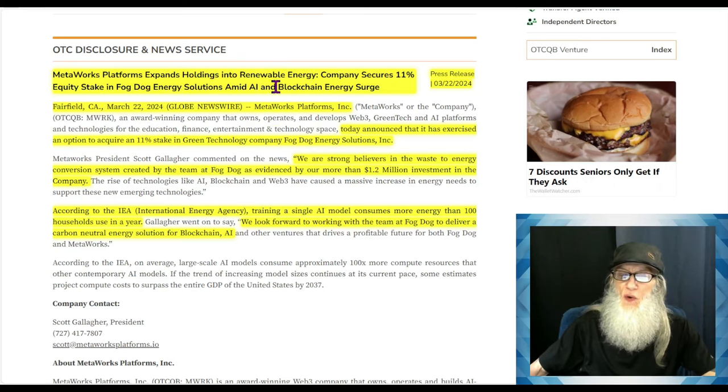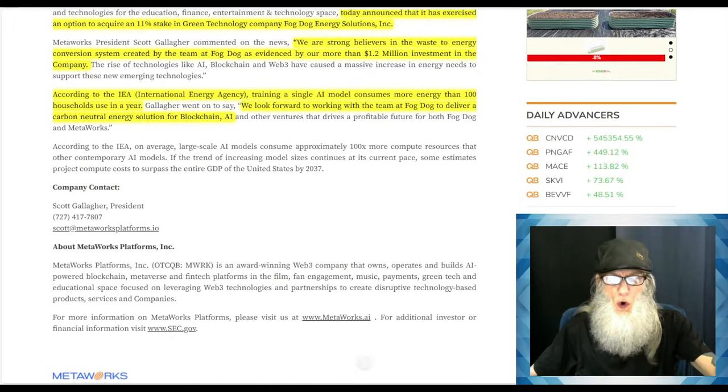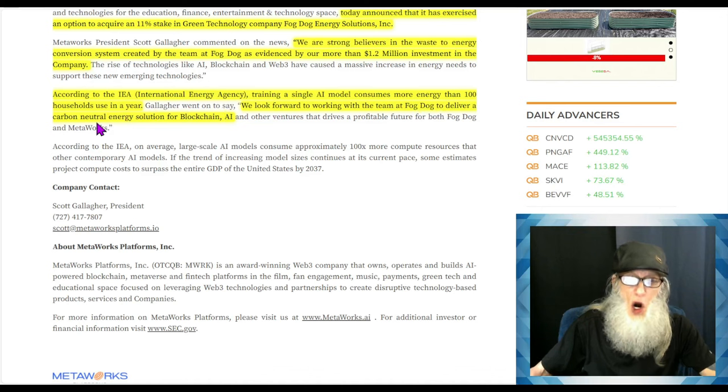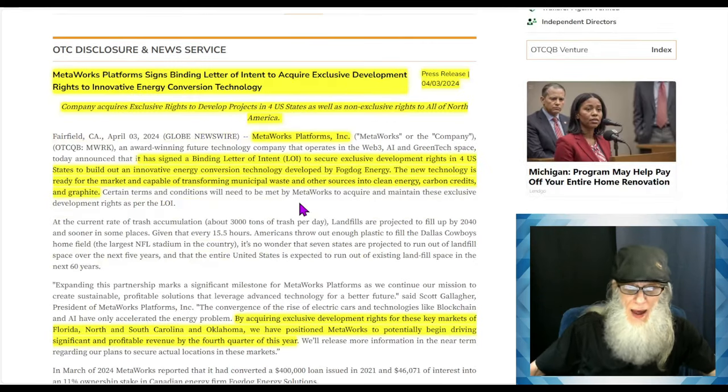Next piece of news, March 22nd: Metalworks Platforms expands holdings into renewable energy — the company secures an 11% equity stake in Fog Dog Energy Solutions amid an AI and blockchain energy surge. The company has exercised an option to acquire that stake, with more than a $1.2 million investment in the company. This blew my mind: according to the International Energy Agency, training a single AI model consumes more energy than 100 households in a year. They look forward to working with Fog Dog to deliver a carbon-neutral energy solution for blockchain and AI.